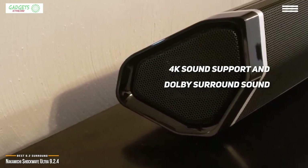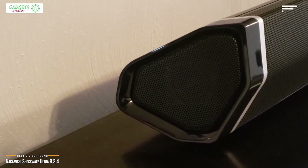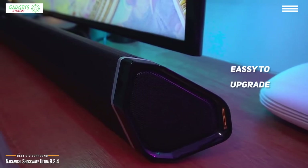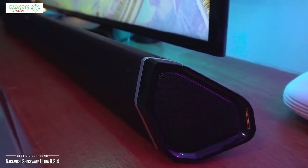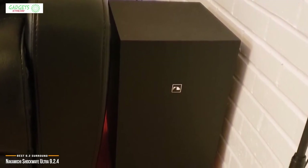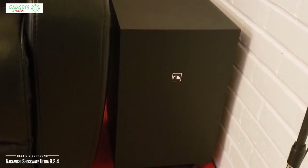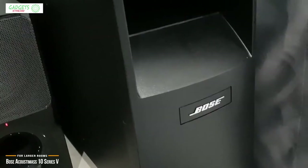In addition to room-shaking bass, you get modern features such as 4K sound support and Dolby surround sound. Nakamichi even made it easy to upgrade to the latest Dolby surround drivers — just insert a USB drive with the appropriate drivers and the Shockwave does the rest. This future-proofing means you won't have to buy a new sound system to enjoy the latest Dolby calibrations. The Nakamichi Shockwave Ultra 9.2 is a unique system that exceeds the average 5.1 or 7.1 setup — a great investment for cinema-level immersion at home.